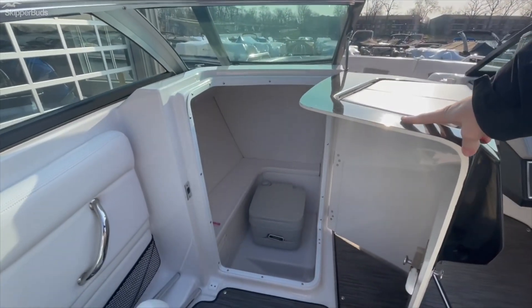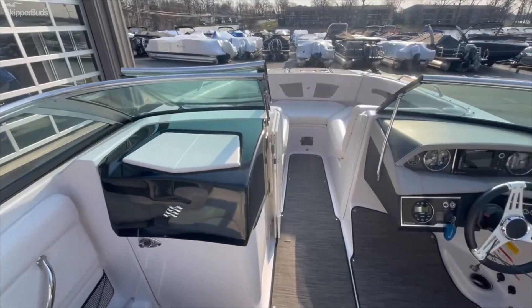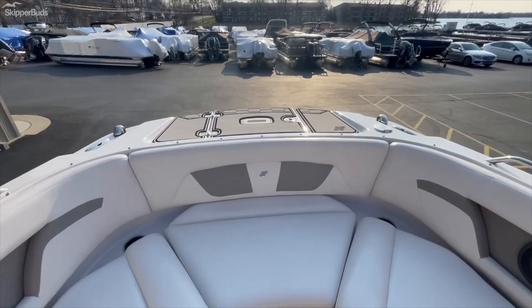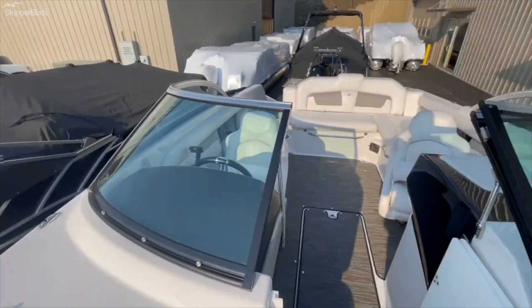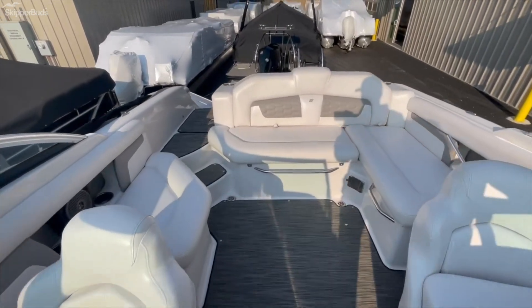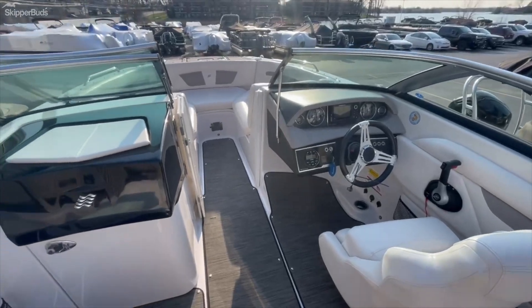There's a shore head system and about 300 hours on this boat. There is a bow filler seat up front so you can make it into a big lounge area. Thanks for watching.